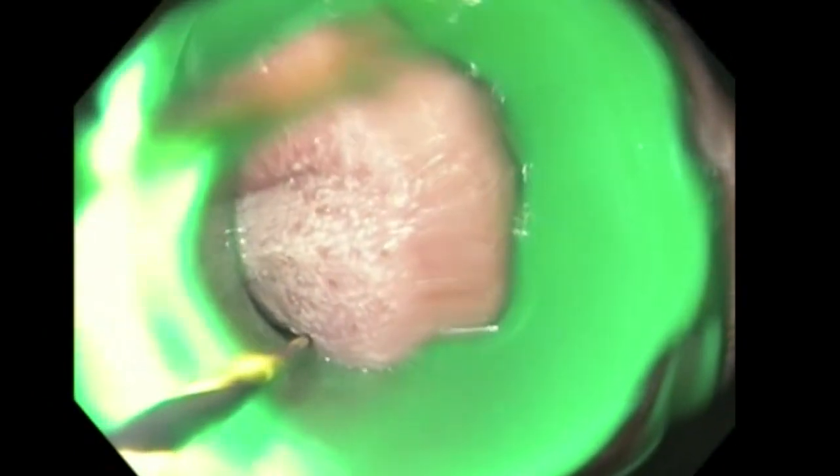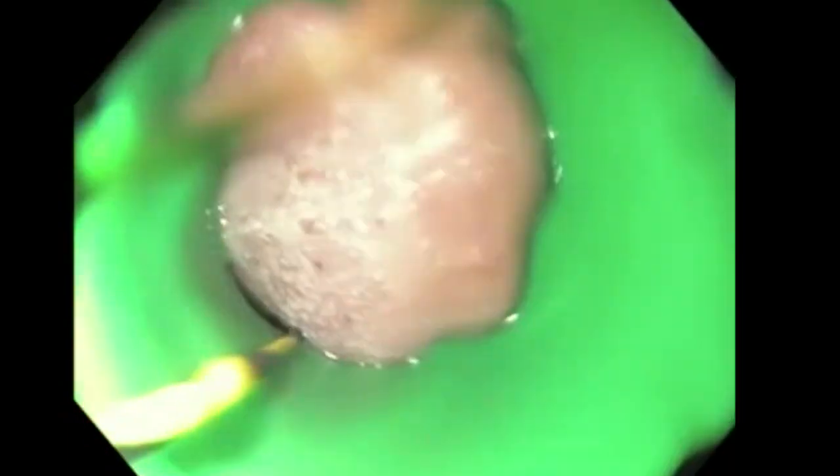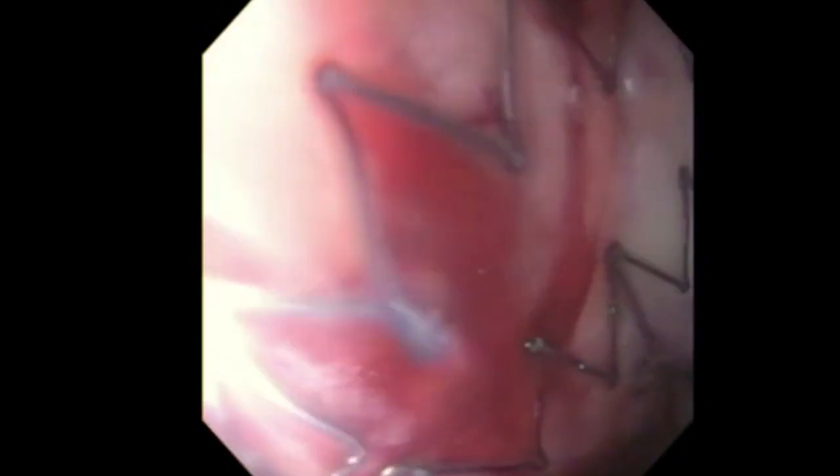A fully covered, self-expandable metal stent, 150 mm in length, was then deployed over the guide wire using fluoroscopic guidance. Once the stent was deployed, the deployment system and the guide wire were removed. The endoscope was then reintroduced and correct placement of the stent was endoscopically evaluated. The scope was advanced through the lumen of the stent to ensure the landing zone allowed for access to the pylorus.